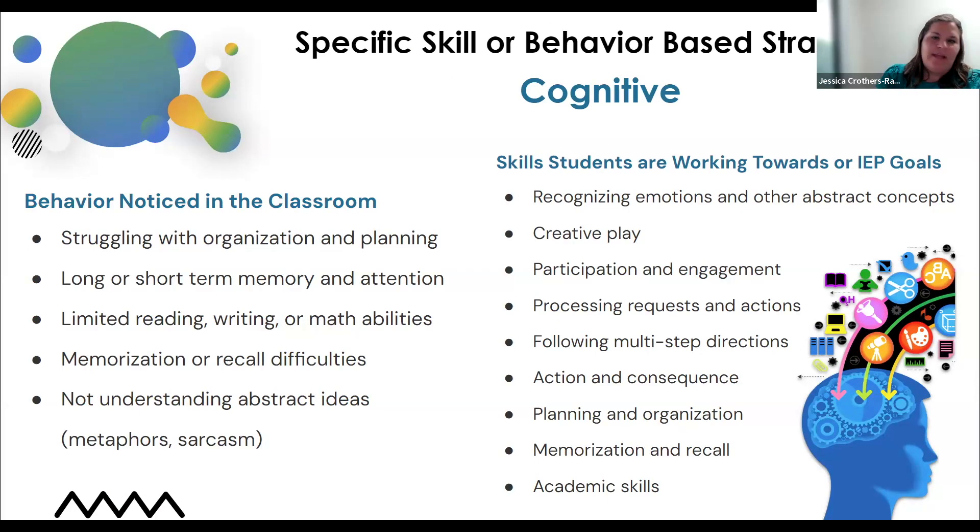Like Vanessa was saying, we really have to get to know our students, and knowing their interests and using that as a tool is a huge part. The other part is knowing what skills they need to work on. A lot of our students have similar needs that come up in different ways — mostly through behaviors in the classroom. One area is cognitive skills. When students need support in the area of cognitive skills, some behaviors we might notice in the classroom are struggling with organization and planning.